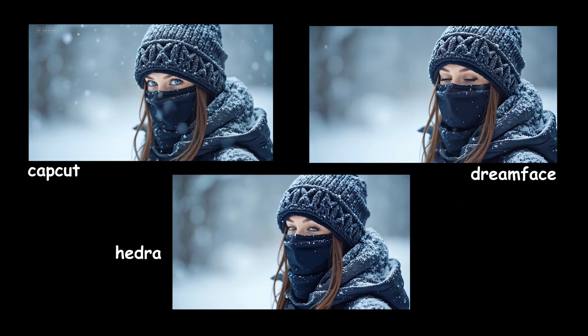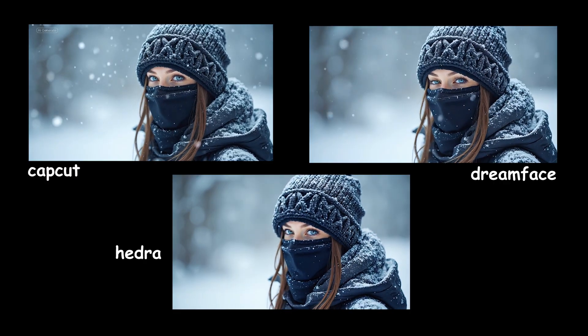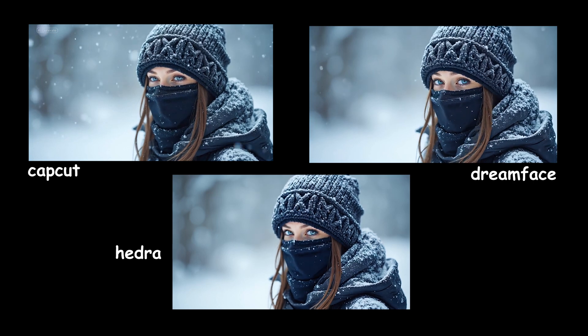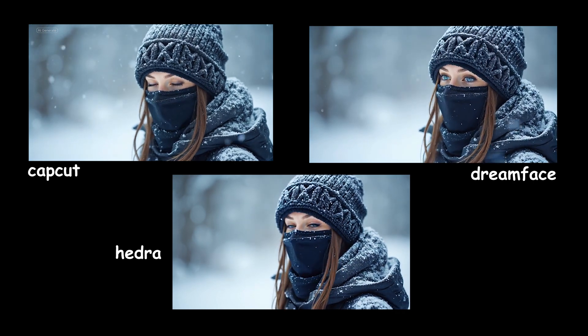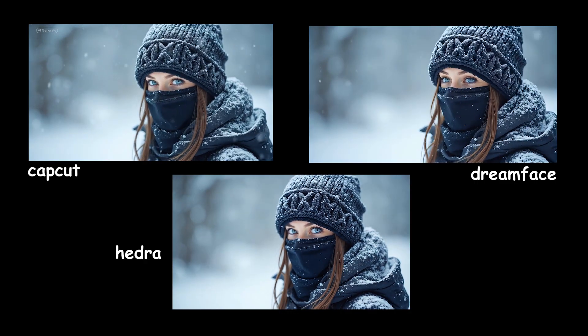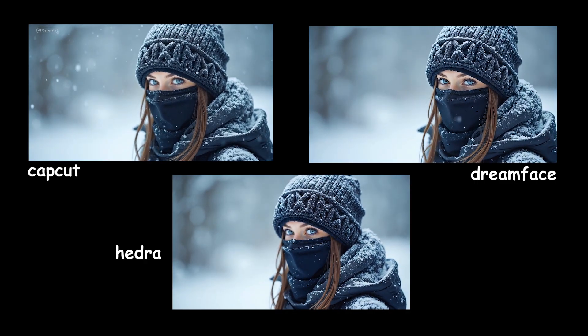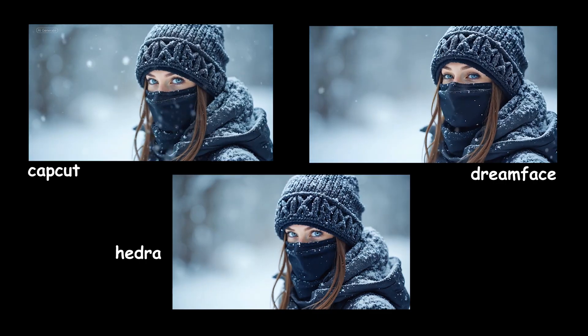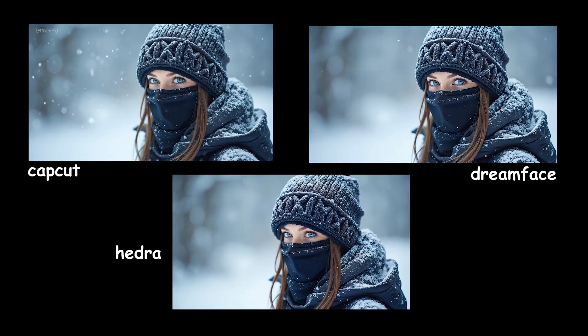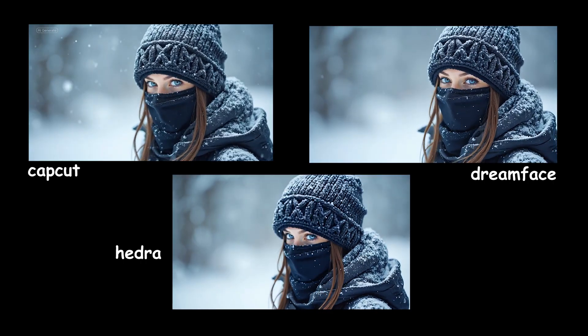All three tools performed lip syncing fairly well, although DreamFace showed too much blinking, which looked unnatural. Some small head movements in DreamFace and Hedra made the speech feel a little more natural. For the snow effect, CapCut displayed it in a natural and realistic way. DreamFace included it but not as strongly, and Hedra didn't show it at all.